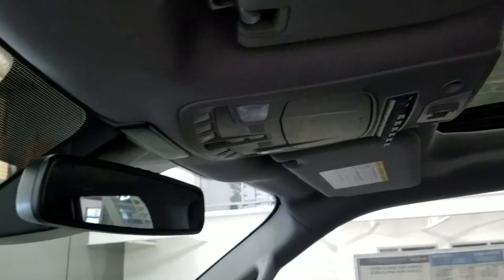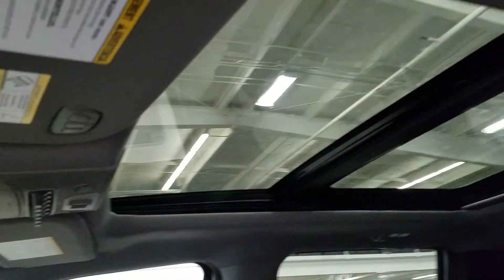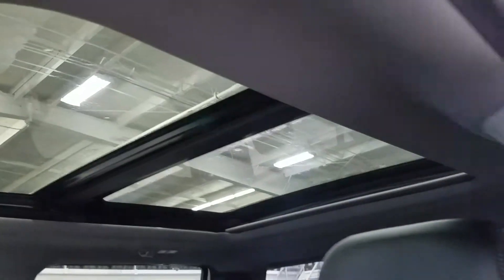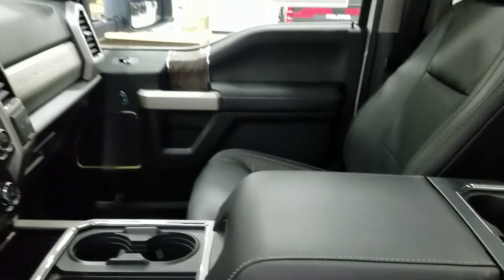Looking up, we have our auto-dimming rearview mirror with cabin lights as well as six aux ports, three garage opener points, and our twin panel moonroof. Looking at our interior, we have beautiful black leather which comes with a fully adjustable seat with lumbar support for both driver and passenger.